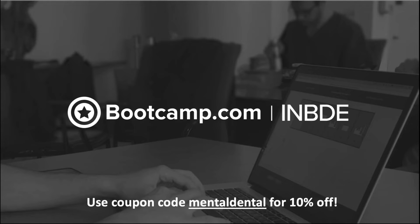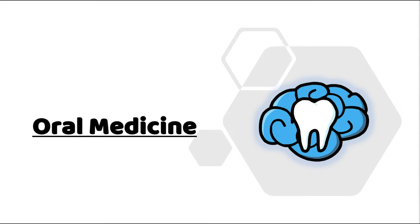This video is sponsored by bootcamp.com — check it out for INBDE prep and use coupon code 'mental dental' for 10% off. Hey everyone, Ryan here, and welcome back to our oral medicine series. This video will be on pregnancy.